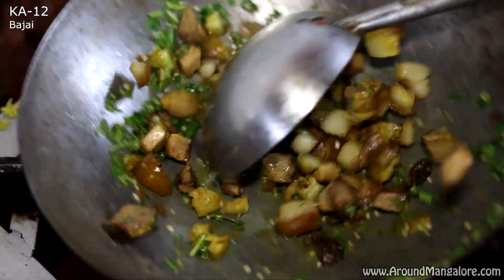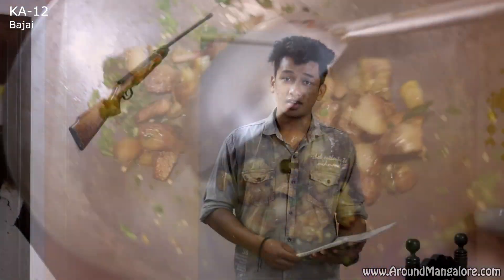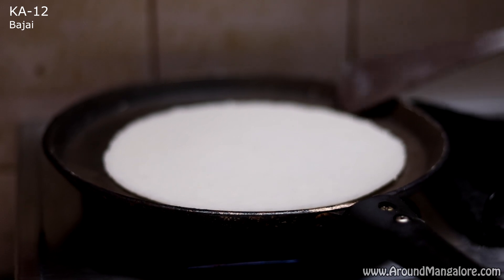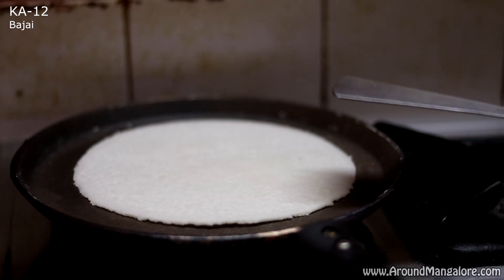There are some must-try items which you have to try once you visit our kitchen. They are pandi curry and pork chudels. Pandi curry is a very authentic curry — we make it with kachampulli water, specially sourced from Kodagu. All the spices are from Kodagu itself. There is also dry fried pork, which is a dry version of pandi curry.